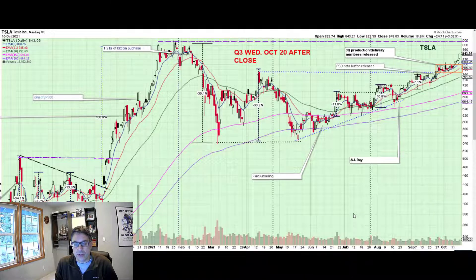Hello fellow investors. It is time to talk about your favorite stock and mine, Tesla.